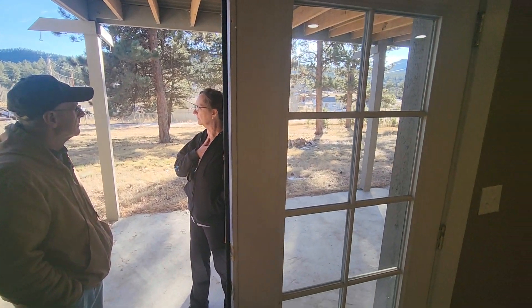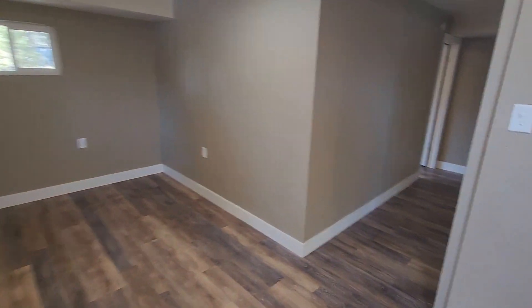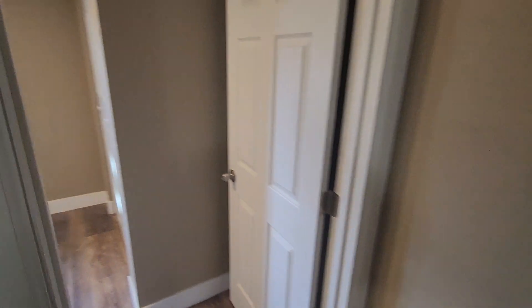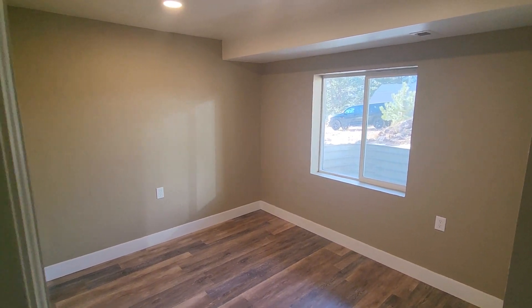What do you think the rental population is in this area? It seems to be quite a few. We're in the basement still — that's the lower level. There's another bedroom right here. You can see our truck parked outside there on the road.